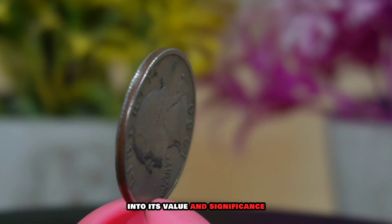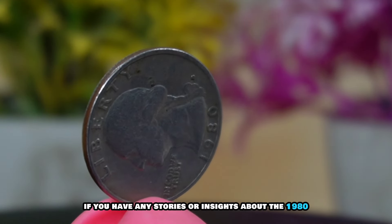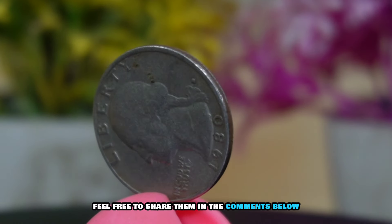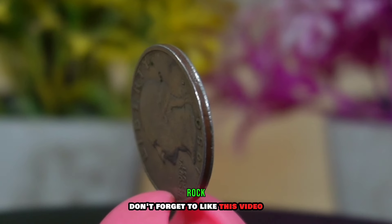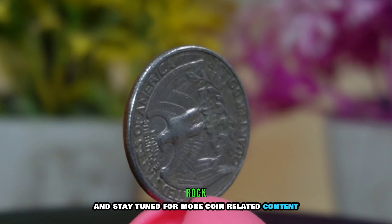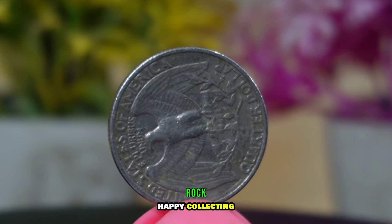Proper storage, authentication, and thorough research are key to building a successful coin collection. Take the time to learn more about the 1980 Washington quarter and always stay informed about market trends and valuations. The 1980 Washington quarter is a coin with a rich history and unique design. I hope you enjoyed this deep dive into its value and significance.